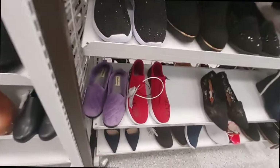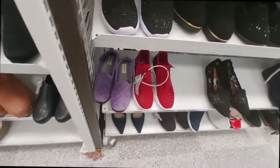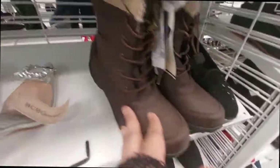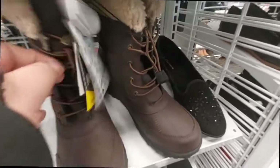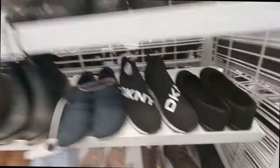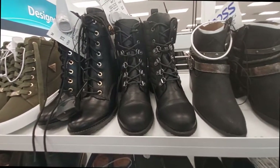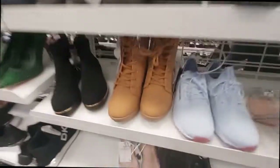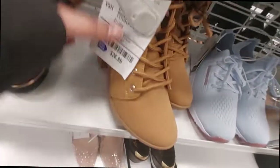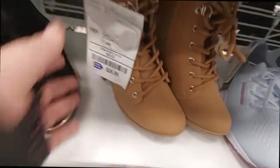Look at these little slippers! I like these boots — I haven't seen these already for $33. The brand is Kombu. And more boots up there for $27. What's this? $27 for these with room.